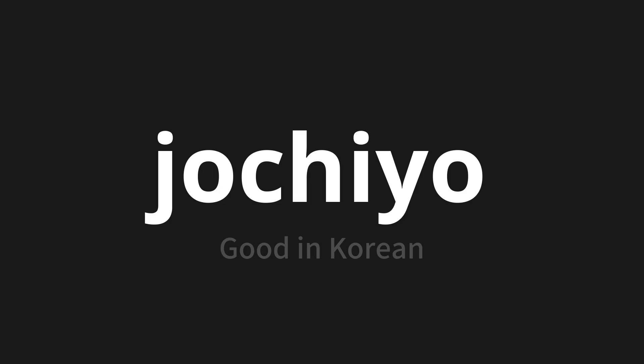One more time: 좋지요. 좋지요. 좋지요. Thank you for joining us on this adventure in pronunciation.